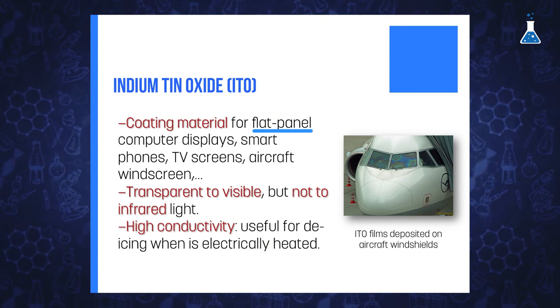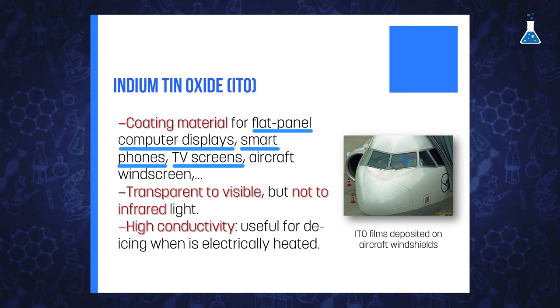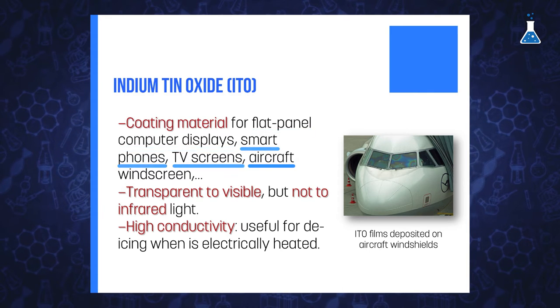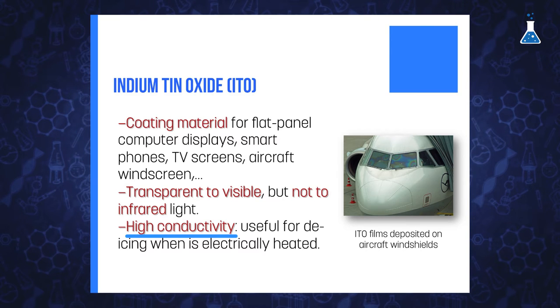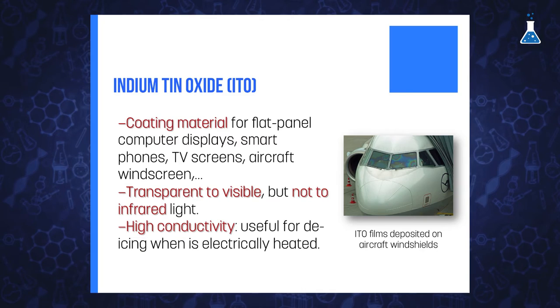That makes indium tin oxide very useful as a conductive coating material for flat-panel computer displays, smartphones, television screens, architectural glass panels, rear windows of vehicles, and aircraft windscreens. Indium tin oxide is transparent to visible light but not to infrared light, which, together with its high conductivity, makes it useful, for example, as a de-icer when electrically heated.